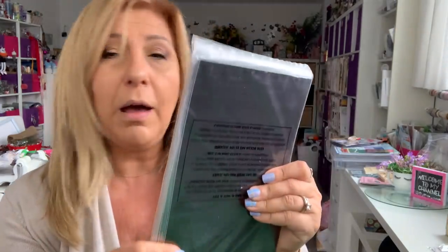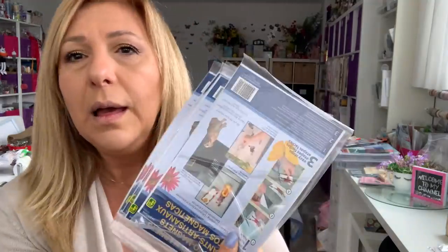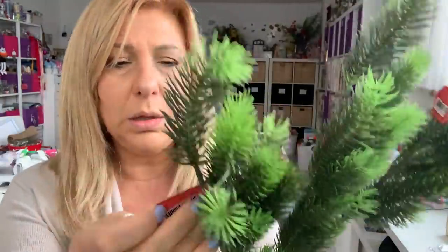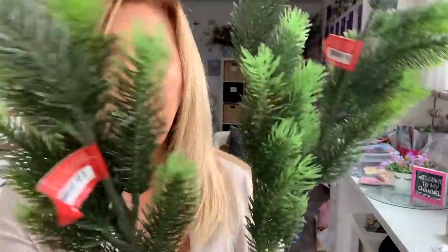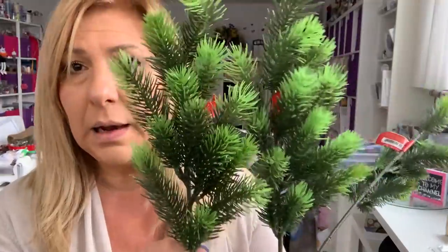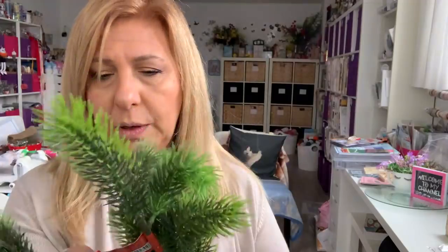I grabbed five more of these magnet sheets. I'm going to need so much more because I keep getting dies. It's $1.25. I also grabbed three of these decorative stems — they look like pine cone needles to me. I love the colors. They are $1.25.